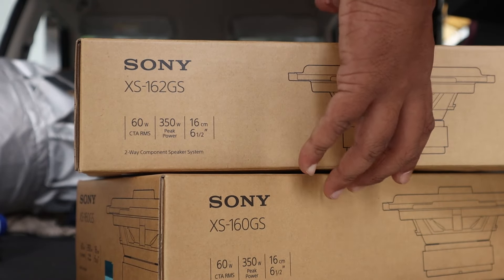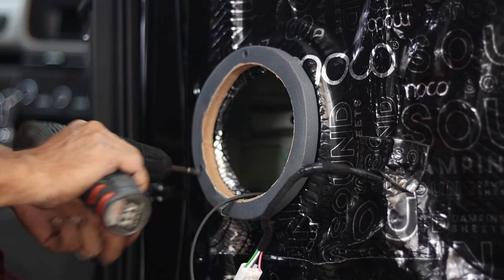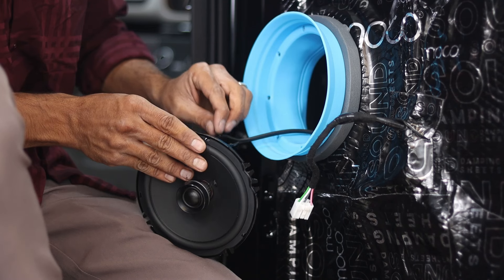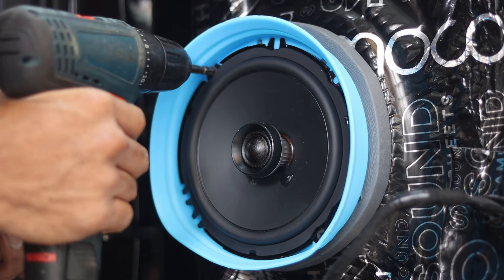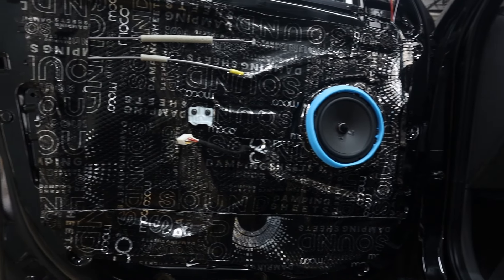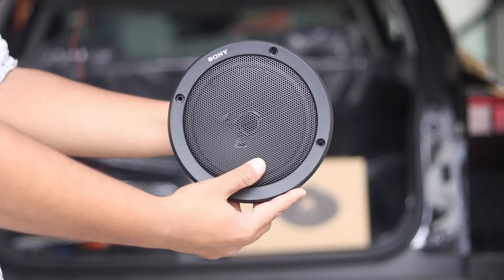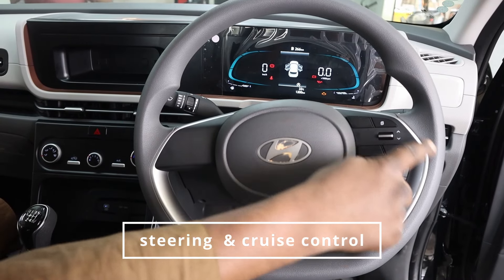Now let's talk about the Sony GS speakers, installed for the first time in Bangalore. These premium speakers deliver exceptional sound quality. The Sony GS speakers come with a two-year warranty, ensuring long-lasting performance and satisfaction for audiophiles. This addition has significantly improved the car's audio quality.